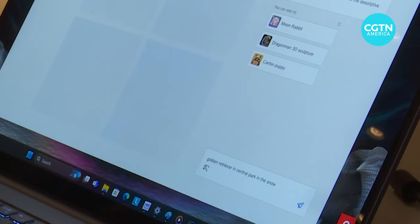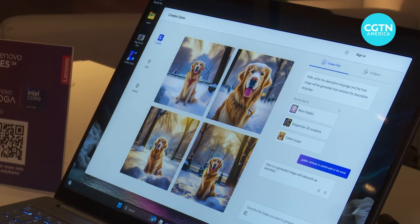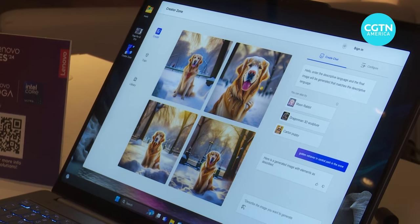Golden Retriever in Central Park in the snow. Based on my prompt, I got these four images.